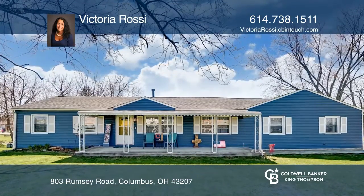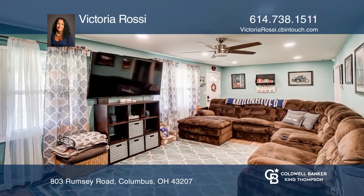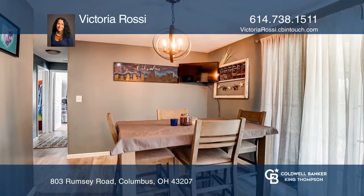This smart home has been totally renovated. The kitchen has all new cabinets, a new disposal, top-of-the-line stainless steel appliances, and butcher block countertops.